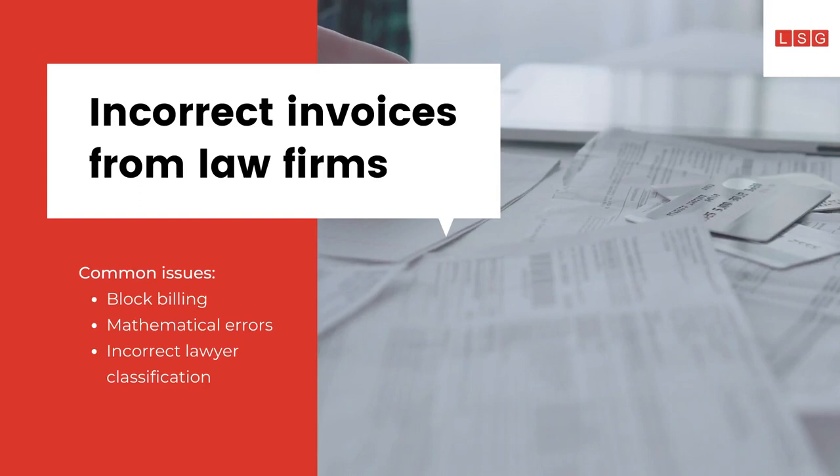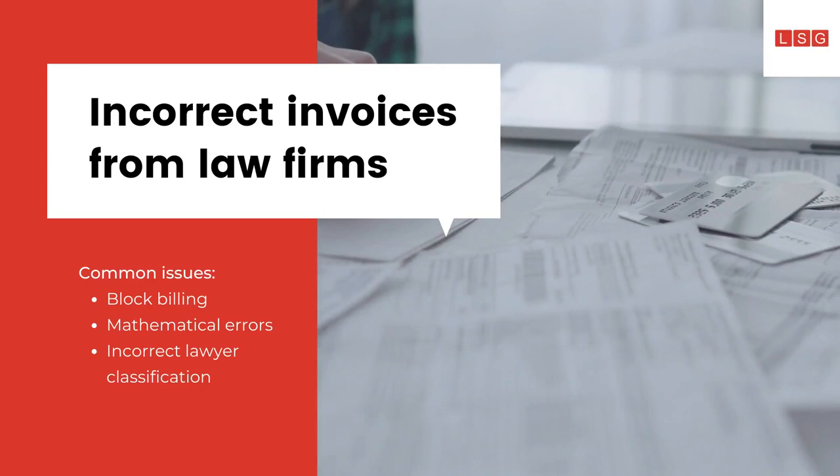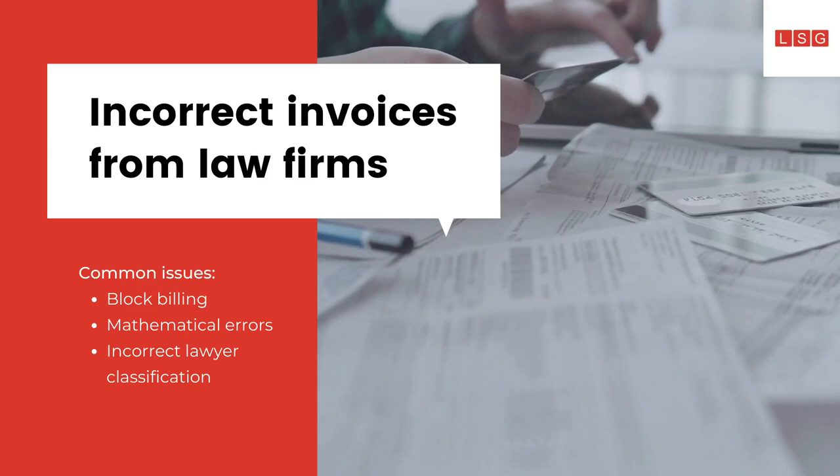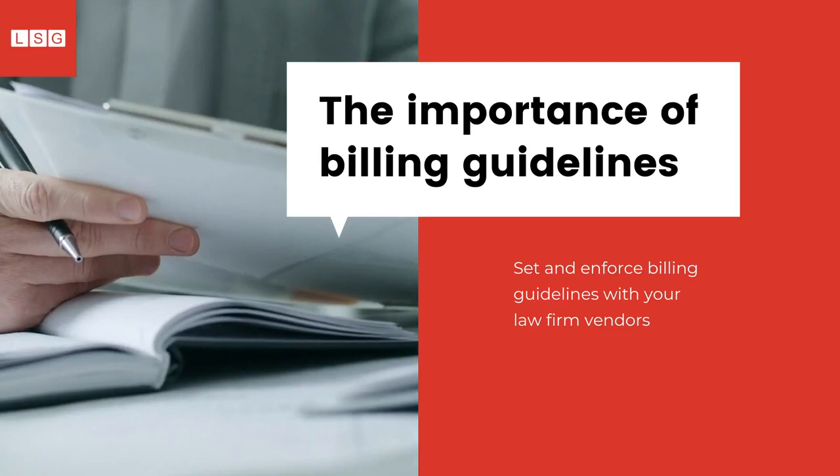Law firm vendors billing hourly rates have a tendency to send incorrect invoices. These errors or imperfections can include instances of higher billed lawyers doing what is essentially paralegal-level work. It can also include block billing, a mostly outdated practice, and a whole host of other issues outlined as non-compliant within your billing guidelines, set forth in your service-level agreement with your vendors.